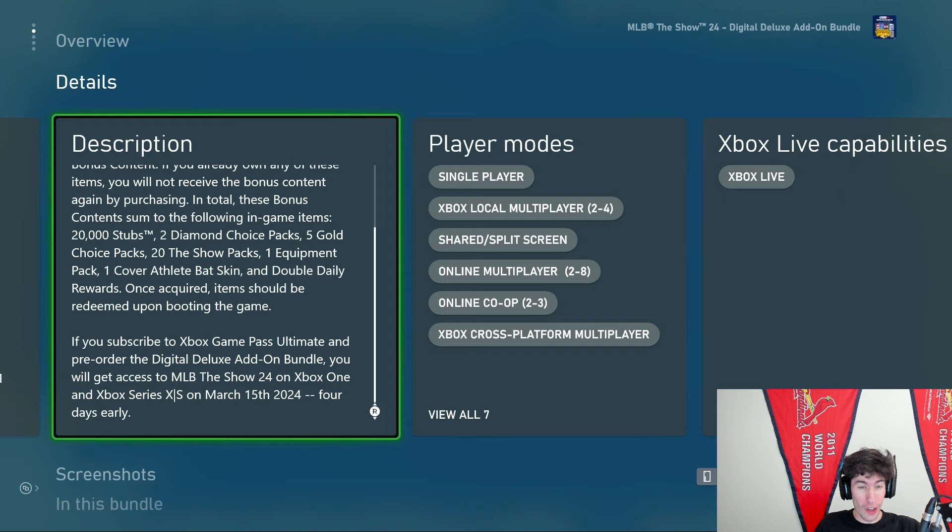And if we scroll down on the description, you can see at the bottom that if you have Game Pass Ultimate and you pre-order the digital deluxe add-on, then you do get early access on March 15th — four days early.